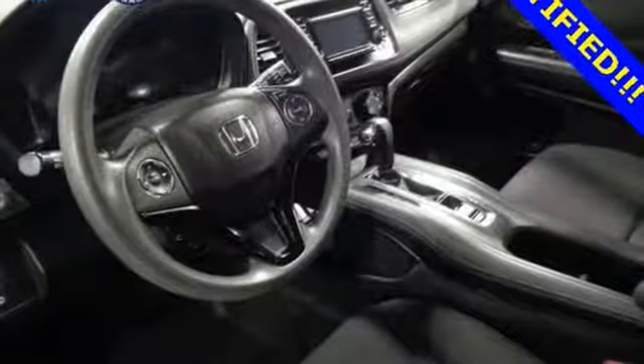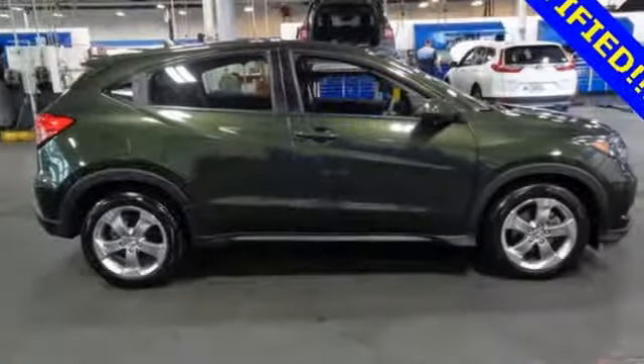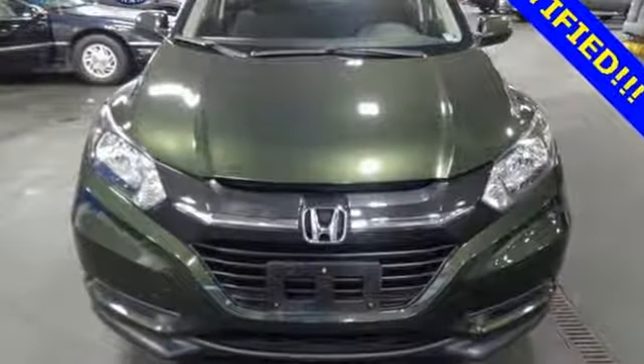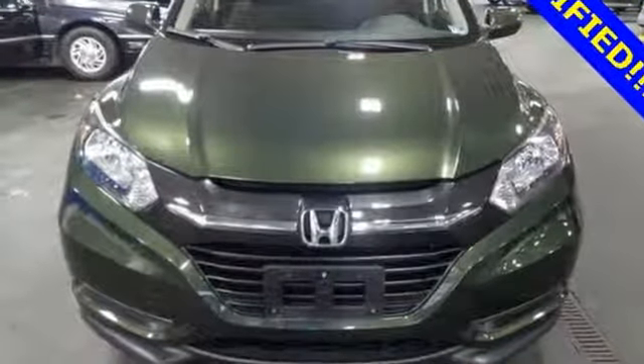Automobile remarks: the HR-V's proven Honda DNA is nothing to sneeze at. Honda's created some of the most admired vehicles on the planet. The time is now — see it for yourself today.